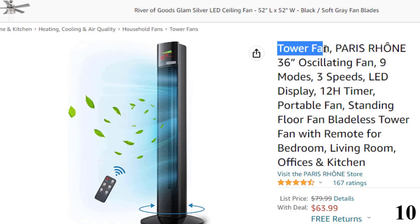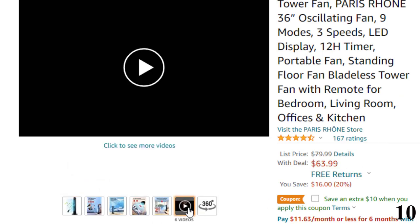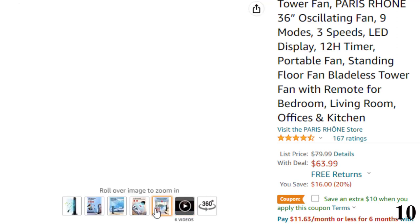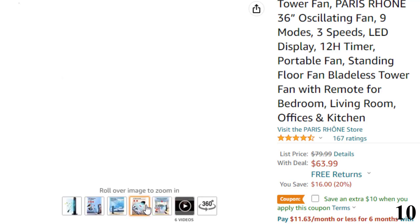Number 10 is the Tower Fan by Paris RH&E. Now you can get it at around $63. Features of this product: fully customizable airflow. This bladeless tower fan by Paris RH&E features three variable fan speeds and three cooling modes — normal, natural, sleep — so you can tailor the breeze to your liking in different situations.